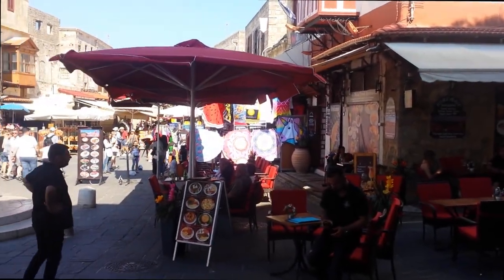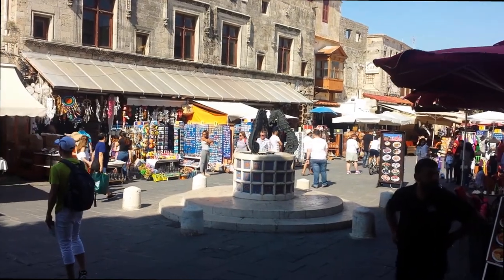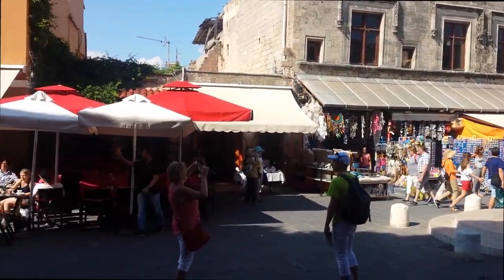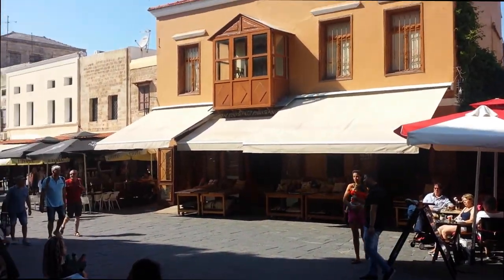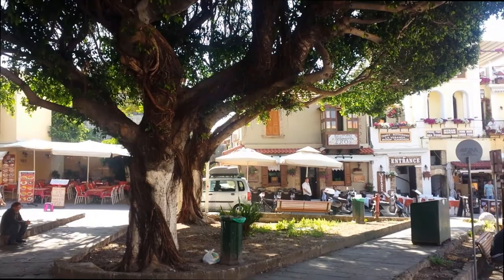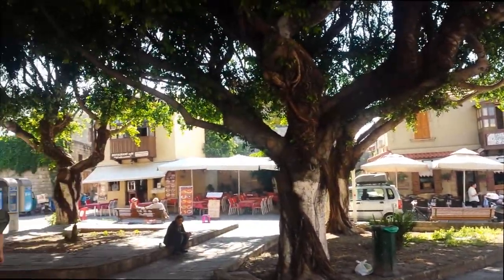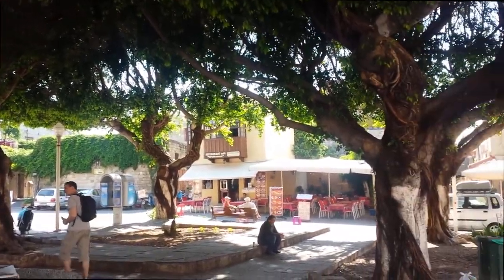They call this the Seahorse Fountain, so you can find it on the map — look for the Seahorse Fountain. Just a beautiful little view of one of our first main squares that we're encountering. Beautiful trees here, and a lovely place to sit and have a coffee. I've been on a couple of these patios.